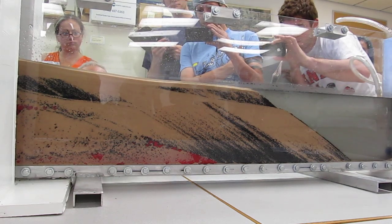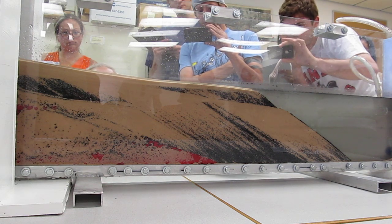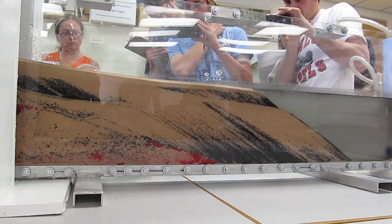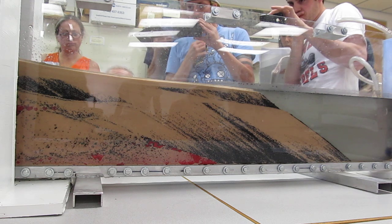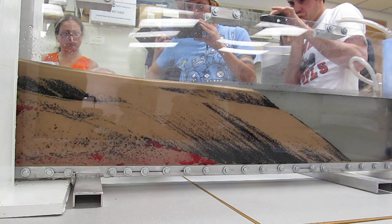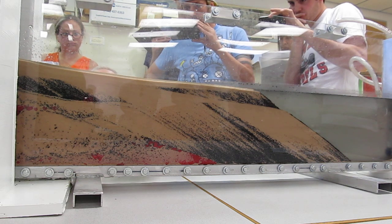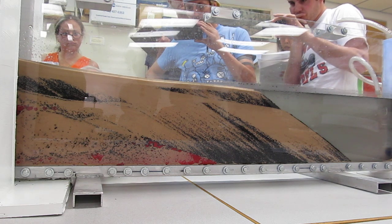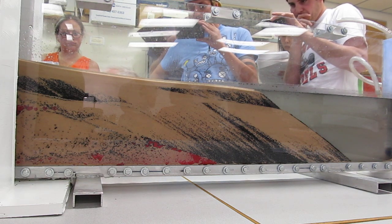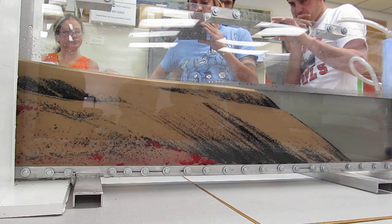We dropped sea level, so we eroded all along that surface right there. When we raised sea level back up, we started depositing this piece right in here — that's our now transgressive system tract. Its top is defined by this face of the black right here, because that's what we're prograding back out onto again. Now all of this above that line right there is another HST. We have three HSTs.